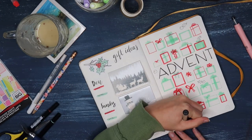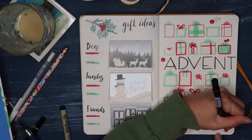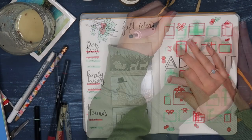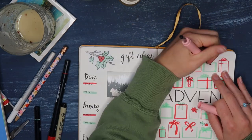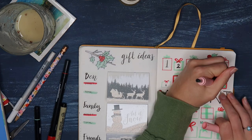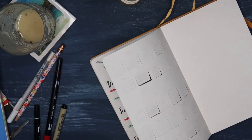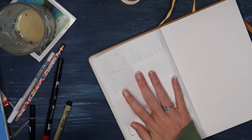Many of us are probably familiar with advent calendars from stores — the ones with little cheap chocolates or toys for kids. But in this we can sometimes forget what Advent actually means: the arrival of a notable person, thing, or event. It is this time leading up to Christmas in which we celebrate that arrival — the arrival of Jesus.